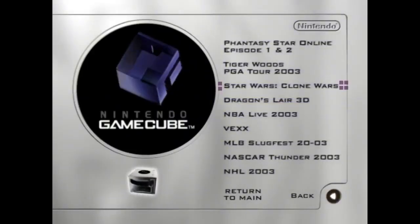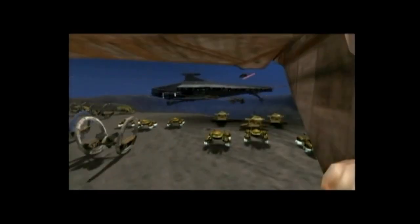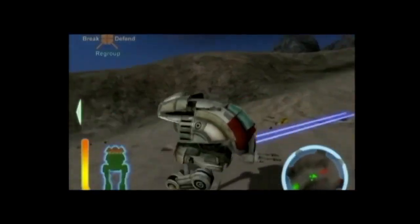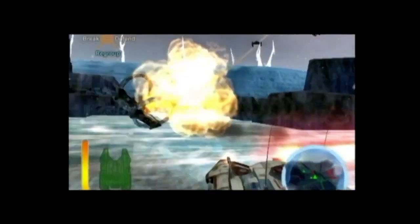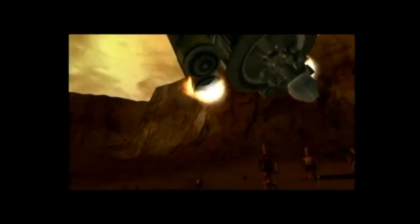This game sounds interesting — Star Wars: Clone Wars. Is this going to be a tie-in game to the 2003 animated micro series? Nope, it's a completely different game released in 2002. The majority of this game is vehicular combat with warships, starfighters, tanks, and speeder bikes. But you can also play as Mace Windu and Anakin Skywalker. That's about it from what I can tell.